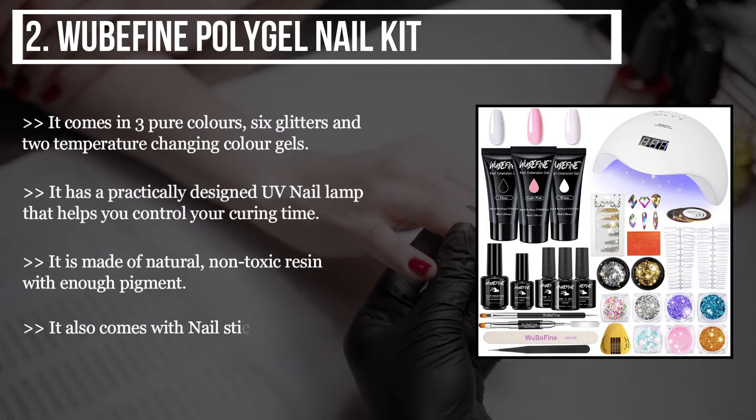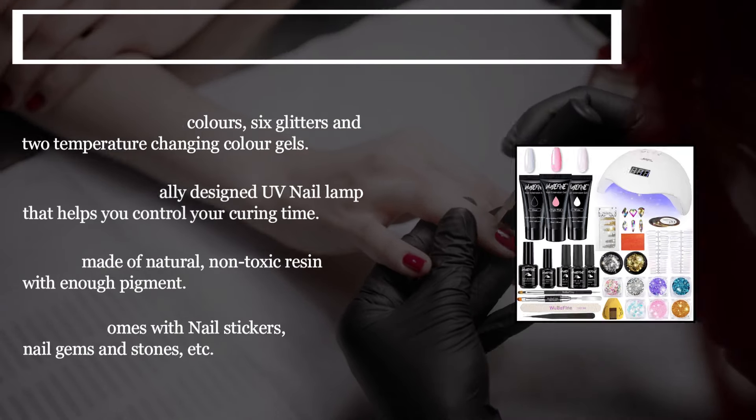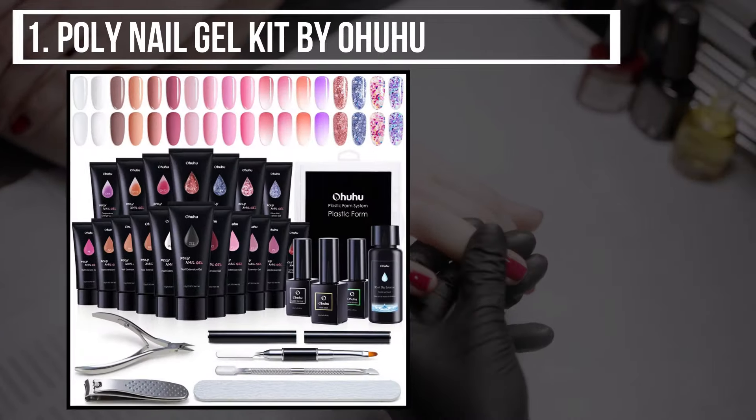It also comes with nail stickers, nail gems and stones, etc. The final product we have is the poly nail gel kit by Ohu.